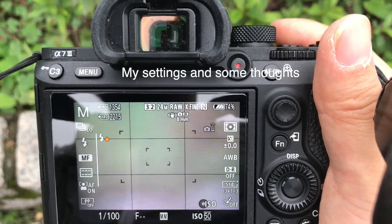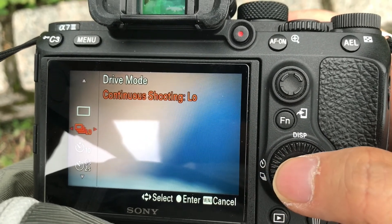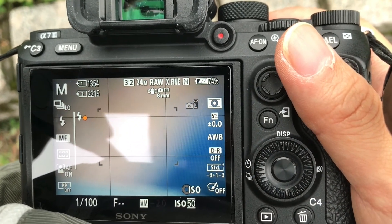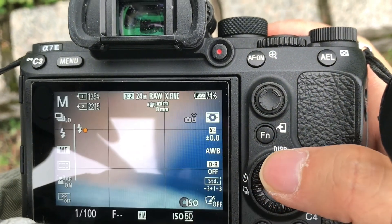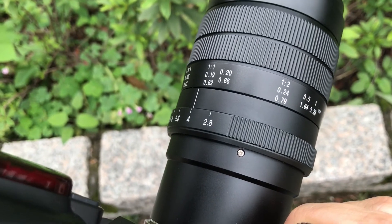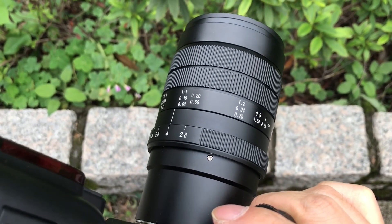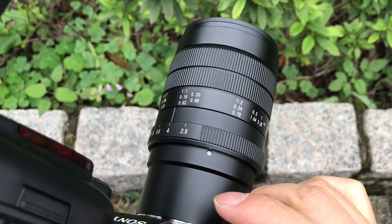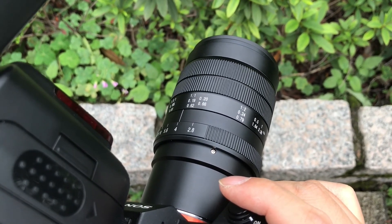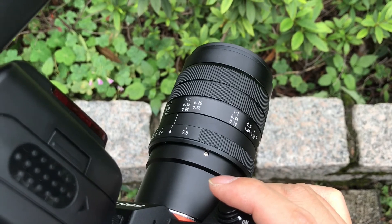Here are my settings. I use continuous shooting low — I could probably use high, but I'm getting okay results with continuous shooting low. I think it's okay to use F4, because even at F4 I'm getting decent background blur. When I use F2 or F2.8, it's very hard to focus — everything will be too blurry. So I use F4 or F5, F5.6 most of the time.